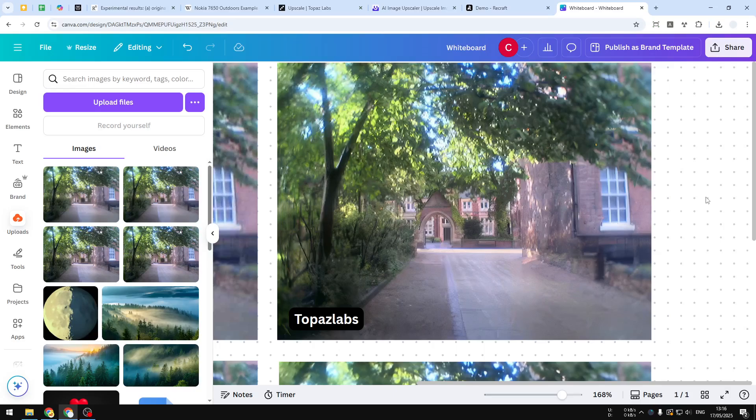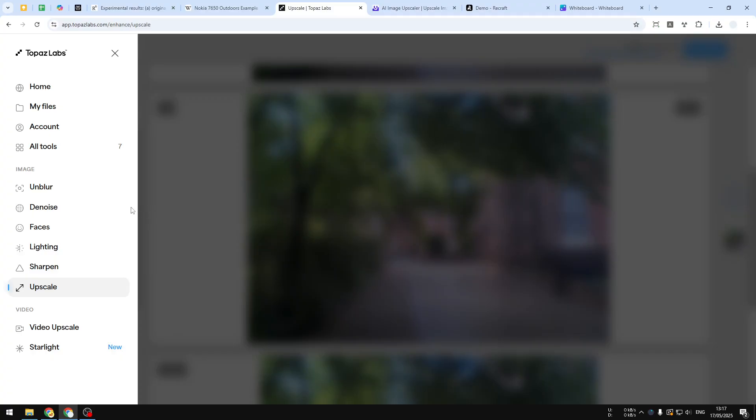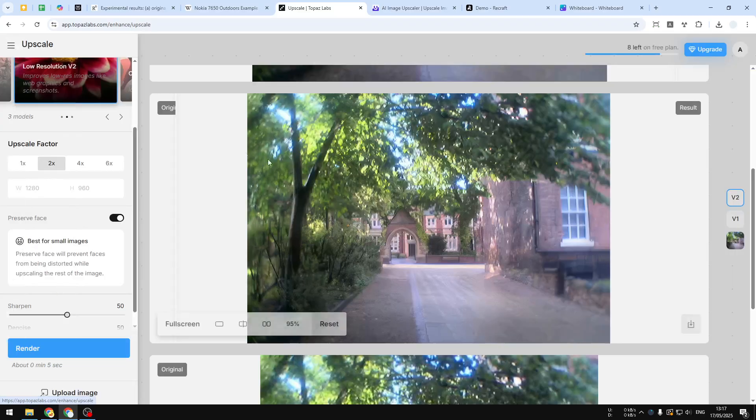So Topaz Labs is the tool I highly recommend if you want to upscale an old picture or any low-resolution picture. Recently Topaz Labs released a web version of the tool — they used to only sell software, but now you can use some of its services online via a web browser. You can sign up for free and access various AI tools. For this example I'll show you how to use the upscale feature.